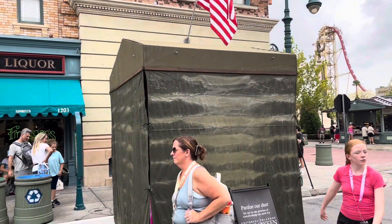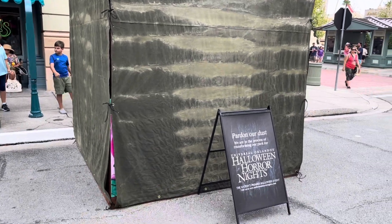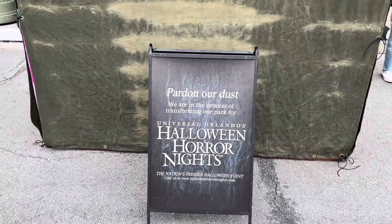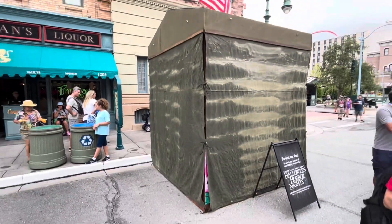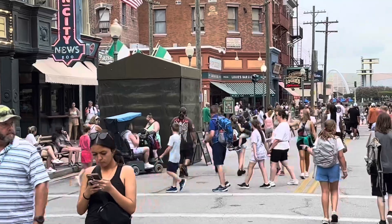Further down New York Street, there's a covered booth with an A-frame sign reading 'We are in the process of transforming our park for Halloween Horror Nights.' You can already see, just peeking out from under the cover, a little bit more of that Vamp 69 theming. Going further down past the Mummy, there's another one of those setups right over there.